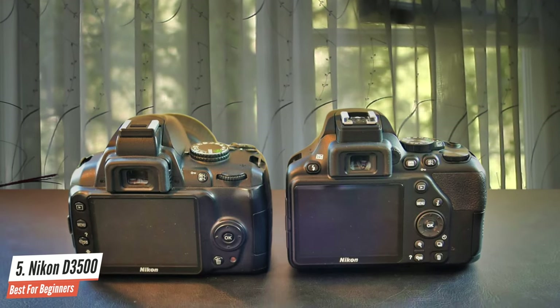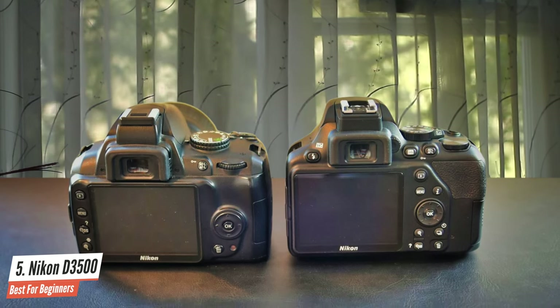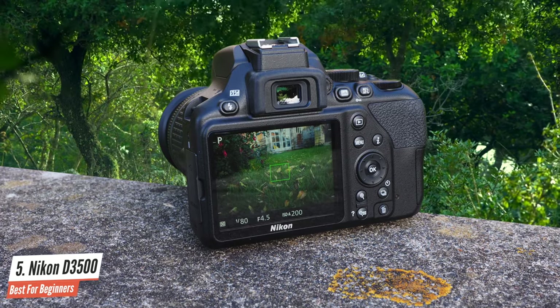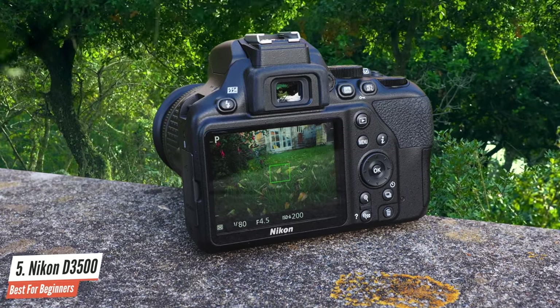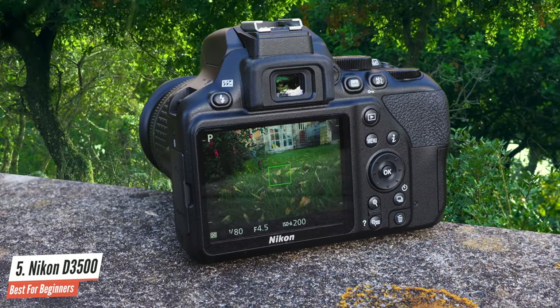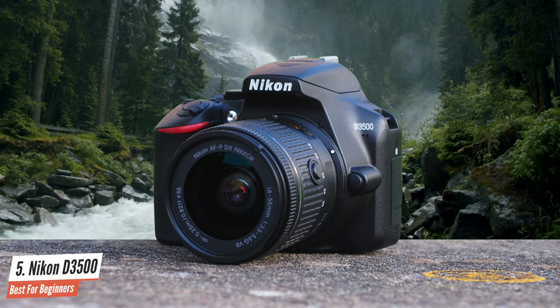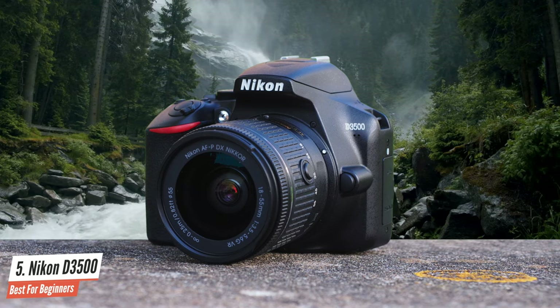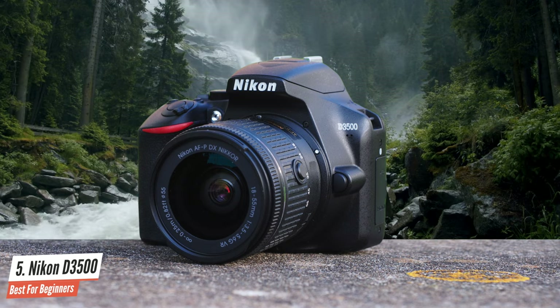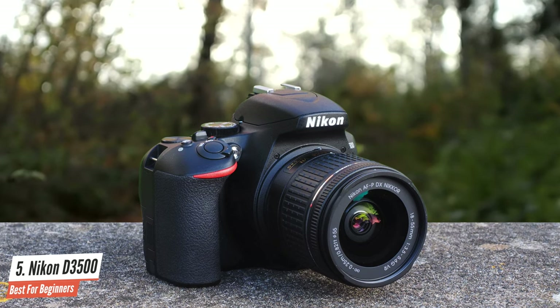This camera has a 24.2-megapixel APS-C CMOS sensor and an ISO range of 100-25600. It can shoot continuously at 5 frames per second and is capable of Full HD 1080 x 60 pixel video shooting. It has plenty of picture control options — seven modes: vivid, standard, monochrome, neutral, landscape, flat, and portrait. The noise performance is very good too.